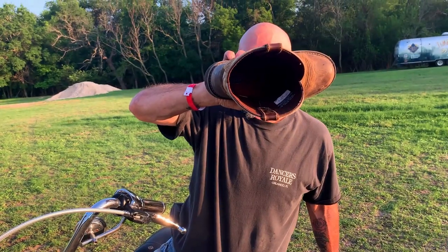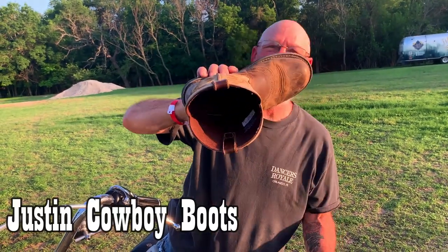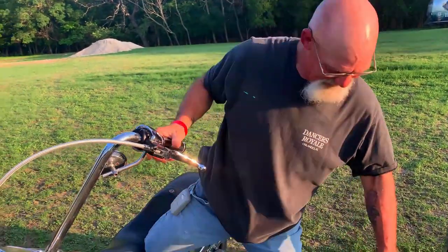So what kind of boots are you wearing? Justin — Justin all day long. Tell me about this bike.